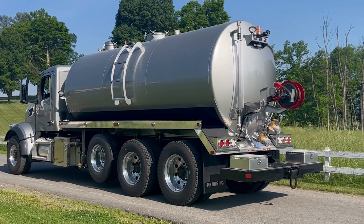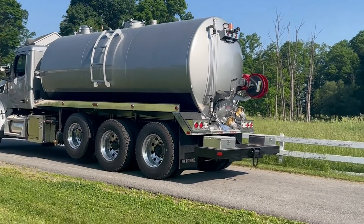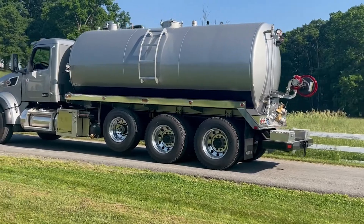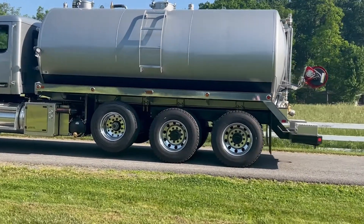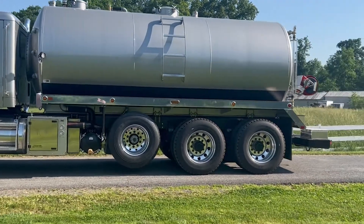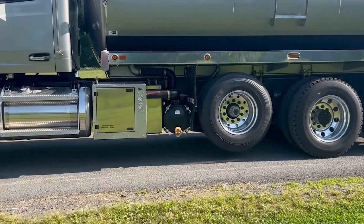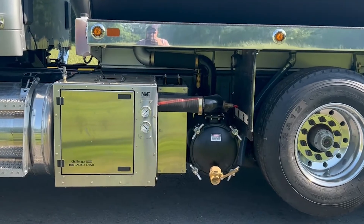Hey, good morning folks. Clint from Pick right here. I want to show off this beautiful truck that we just got finished up — a new Peterbilt 567, 4,500-gallon tank, 200 fresh water in the front head, running a two-compartment tank, 4310 blower, 940 CFM. This is the slim package — you guys have all seen them.